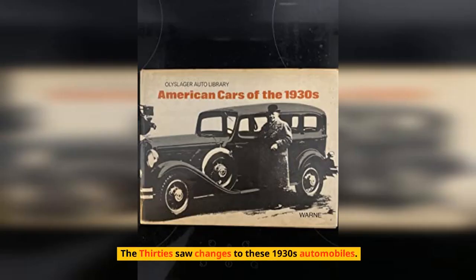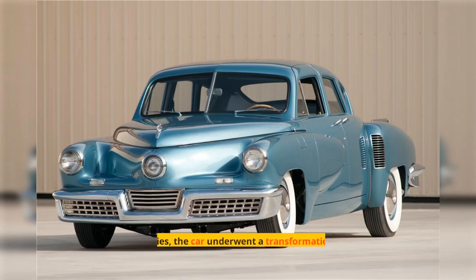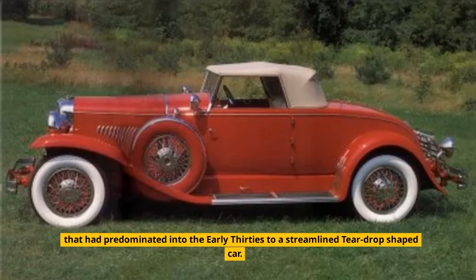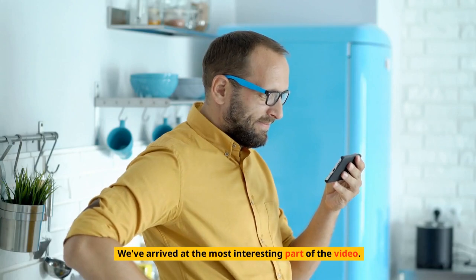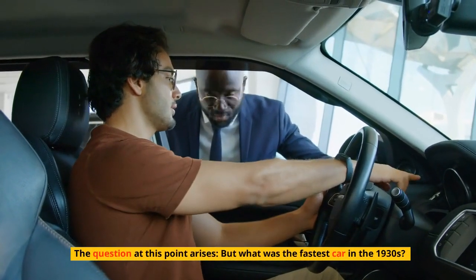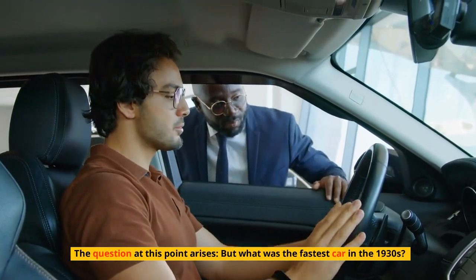The 1930s saw significant changes to automobiles. At the end of the decade, the car underwent a transformation from the traditional four-square styling that had predominated in the early 30s to a streamlined, teardrop-shaped car. The question at this point arises: what was the fastest car in the 1930s?